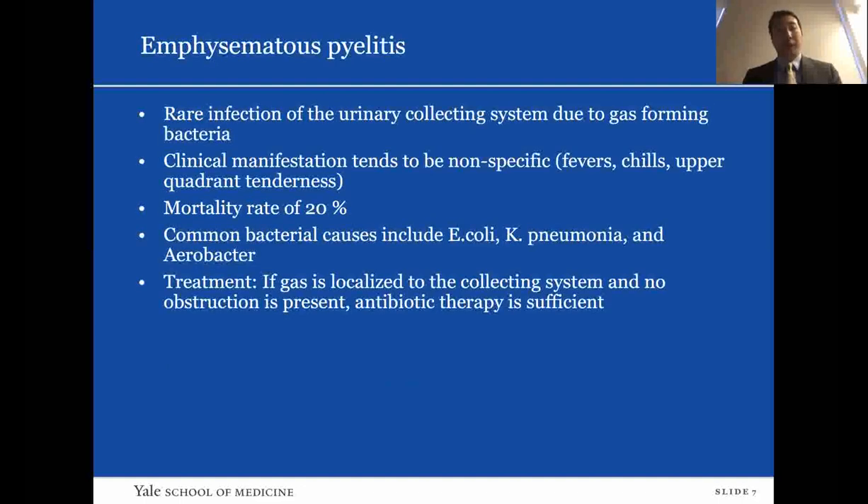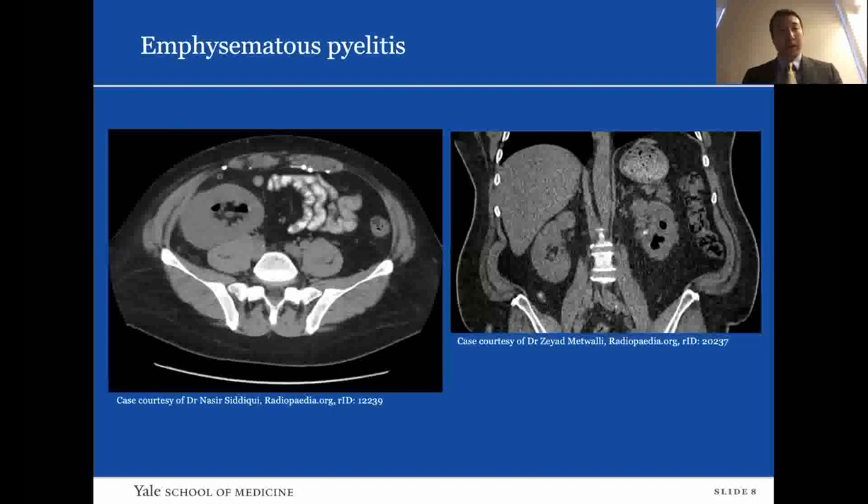Starting with emphysematous pyelitis, it's a rare infection of the urinary collecting system due to gas-forming bacteria. Clinical manifestations tend to be nonspecific — fevers, chills, upper quadrant tenderness. Mortality rate is around 20%, and the common bacterial causes are E. coli, Klebsiella, and Aerobacter. If gas is localized to the collecting system and no obstruction is present, antibiotic therapy is reasonable. If there is obstruction present, the recommendation is to relieve the obstruction. On these images you can see gas within the calyces of both the left and right kidney.